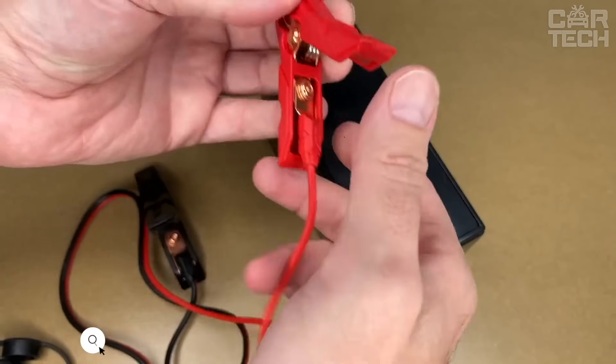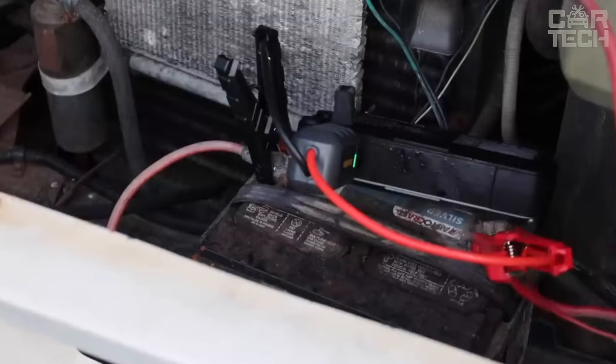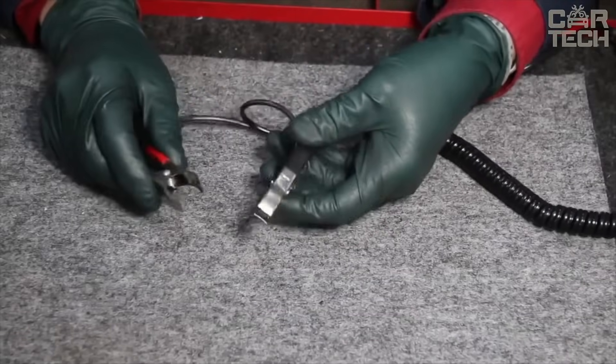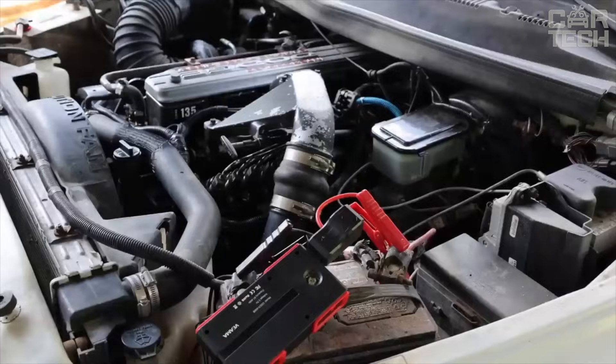Crocodile clips are used on powerful devices that need to be connected directly to the battery — for example, a car compressor. They are also used on cigarette lighter wires, battery chargers, etc. There are two clamps in the set. Each of them has rubber insulation painted in black and red colors for minus and plus respectively.